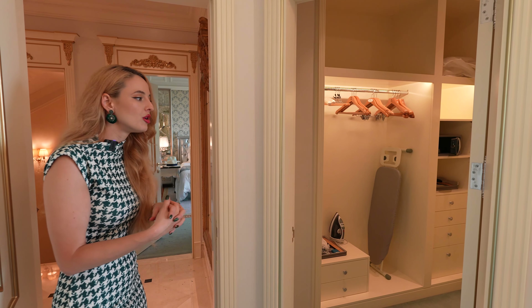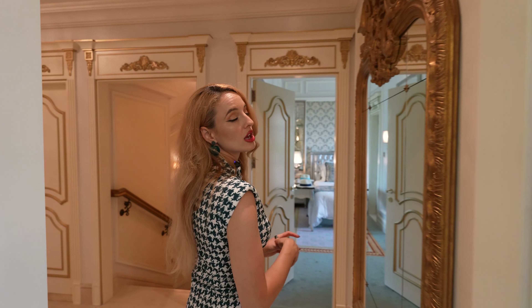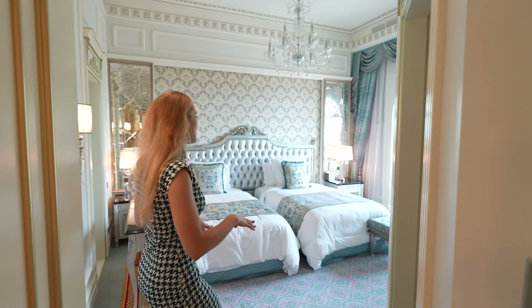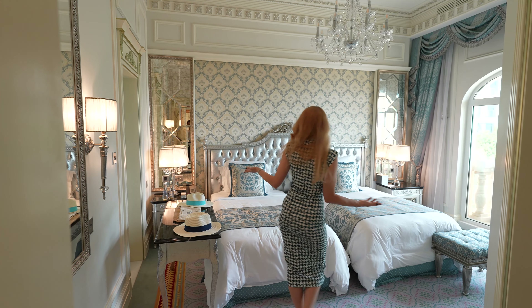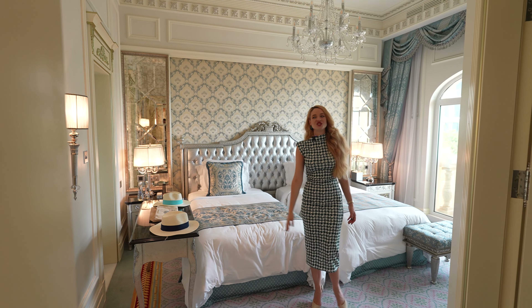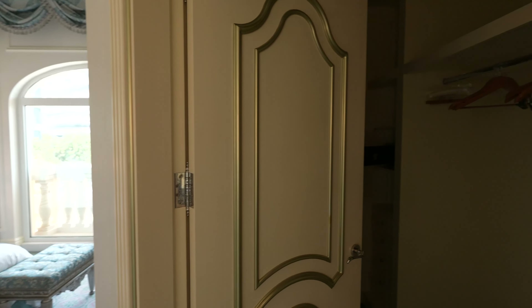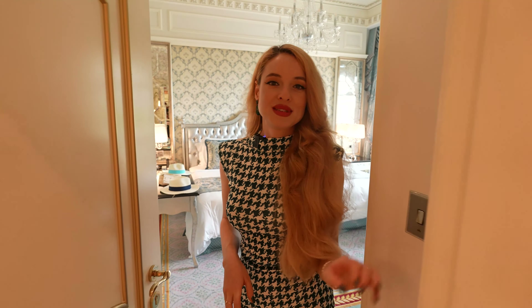Every single room comes with a walk-in closet so you have enough space. On the opposite side we have another bedroom, this time with a twin-size bed, amazing silver details — exactly the same silver design with tapestry and a crystal chandelier. The same bathroom design applies here, along with a walk-in closet. It's just breathtaking, and there's a Juliet balcony as well.